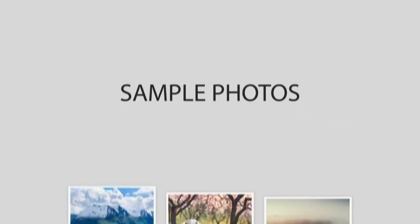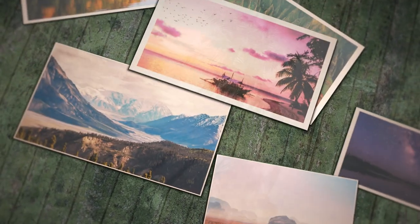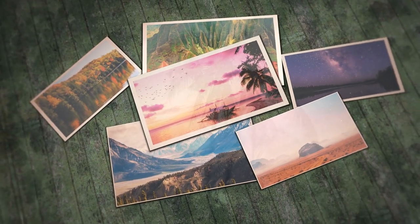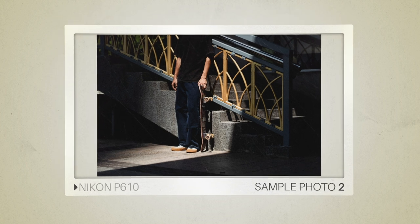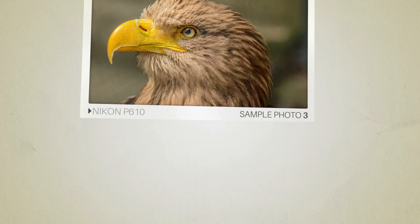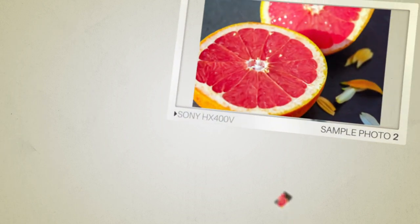Next, we will take a look at some sample photos from the Nikon P610 and the Sony HX400V. Keep in mind that these photos have editing done to them, so the result from your camera might be different. Let's start with the sample photos. Here are some sample photos from the Nikon P610, and here are some sample photos from the Sony HX400V.